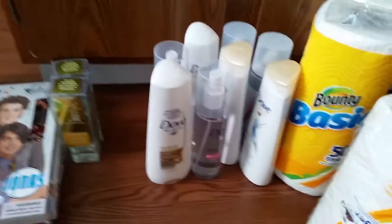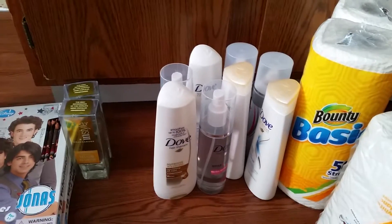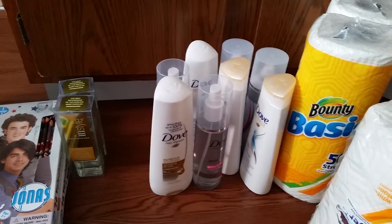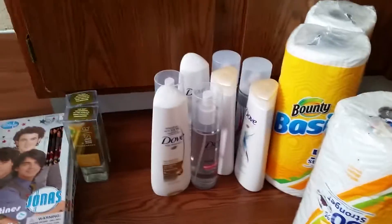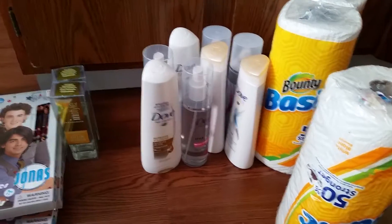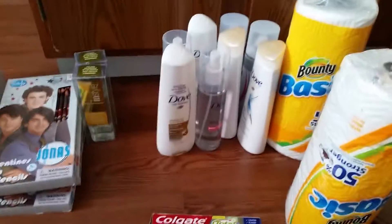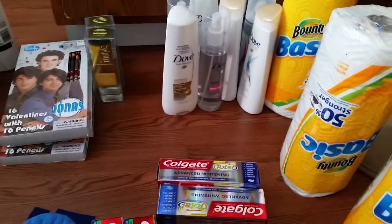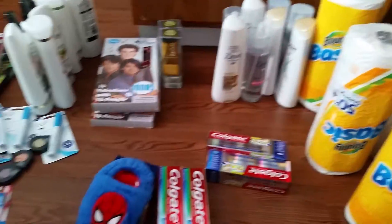Then I did the Dove deal: buy two for $6 and use a $3 off two manufacturer coupon. When you buy two you get 300 Plenti points, making them free. It's a limit of four. The Dove plus the Colgate came to $16.08, and I used Plenti points for it — so that was with tax — and I got 16 Plenti points back. Really this only cost eight cents for everything, and I didn't have to pay anything out of pocket.